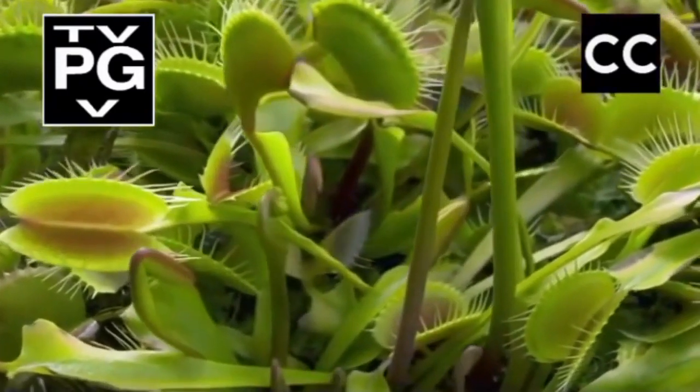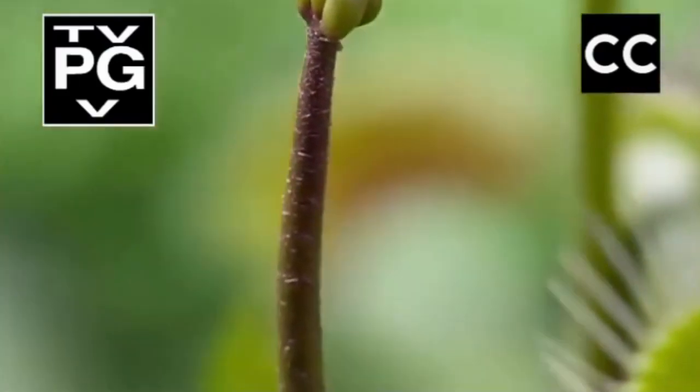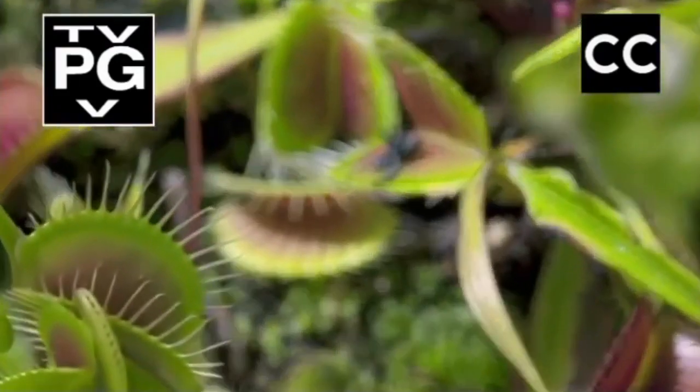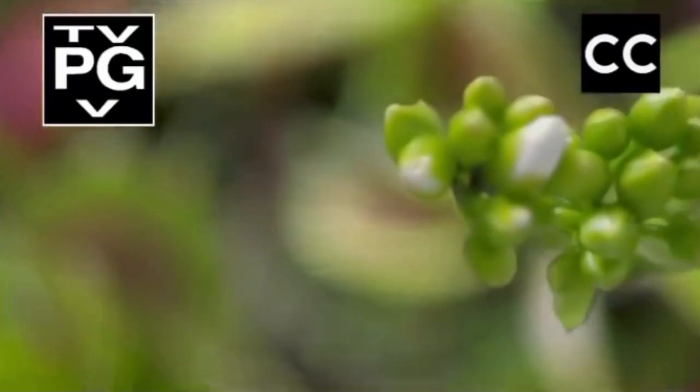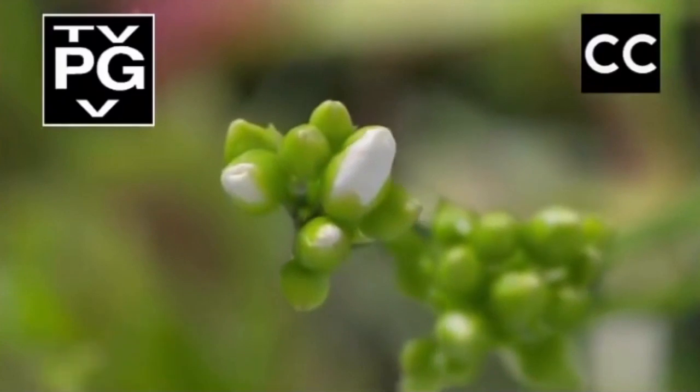But there is one time of year when the Venus flytrap needs some of the visiting insects to live. It needs their help to be pollinated. It sends up flowers on tall stems, well away from the danger of the traps below.